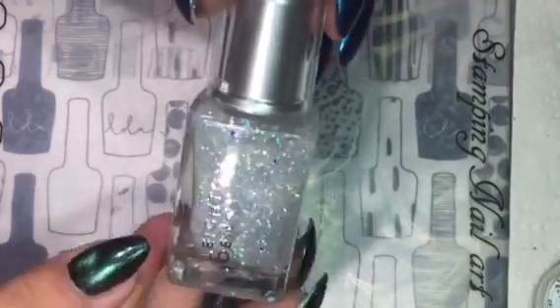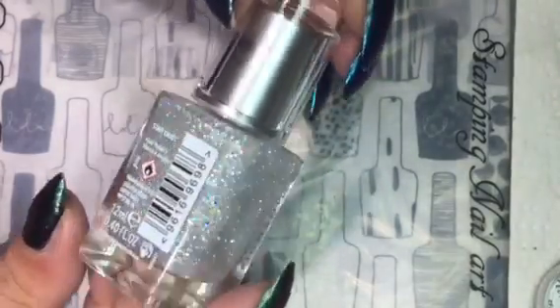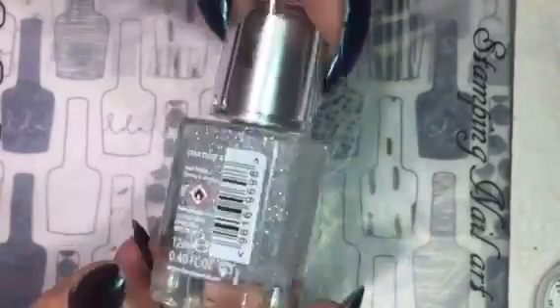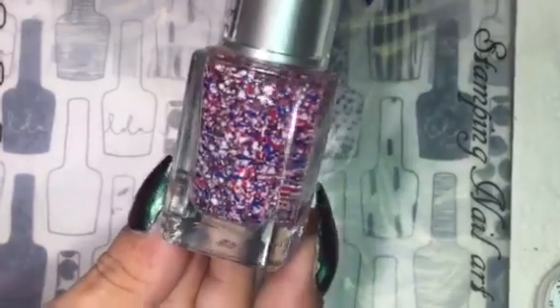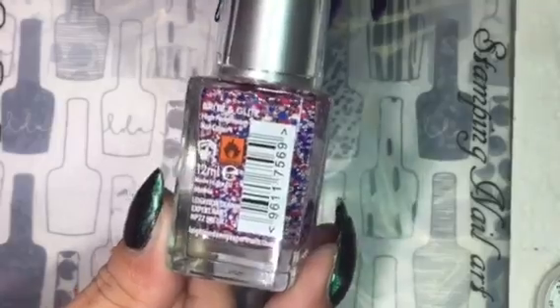This polish is from Lee & Denny and it is called Stardust. It's a holographic glitter. This one is a blue, red and white glitter from Lee & Denny called Brits & Glitz.